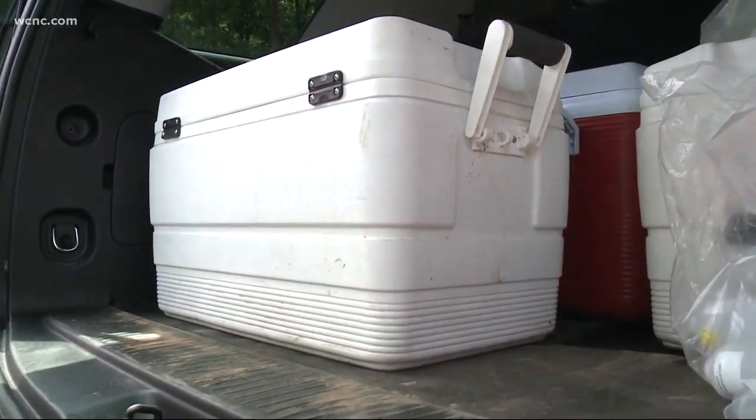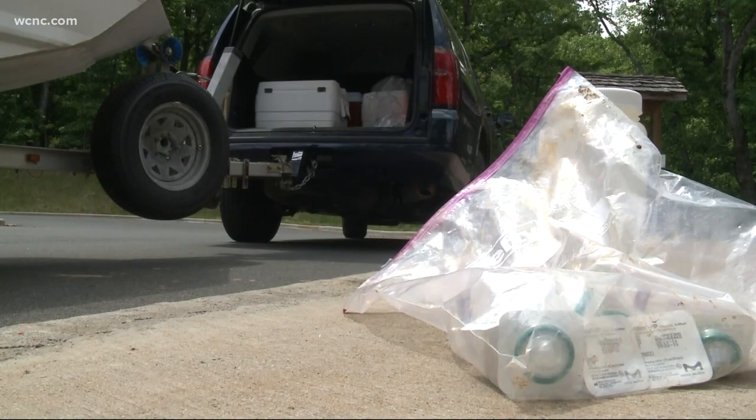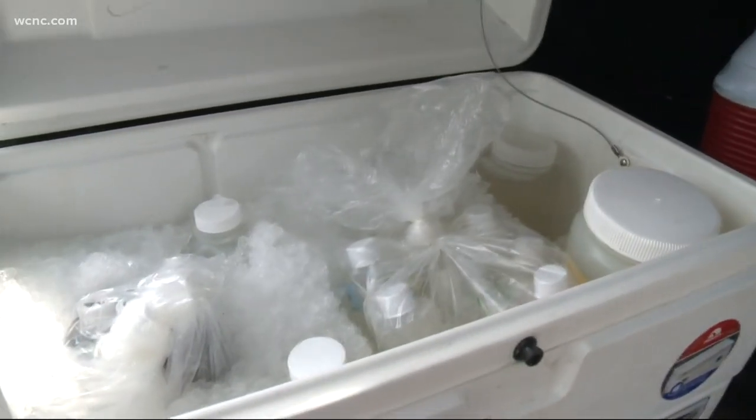Back on dry land, DHEC will analyze these samples, and in a few weeks Jones hopes they'll have their conclusion. Everybody has been collaborating, and we are optimistic that we finally have it figured out. New Indy has not responded to our requests for comment.